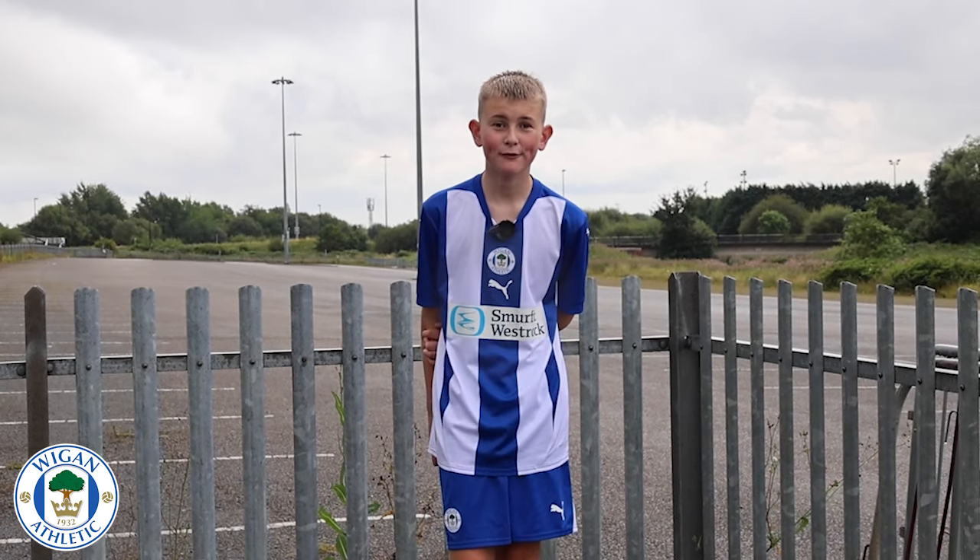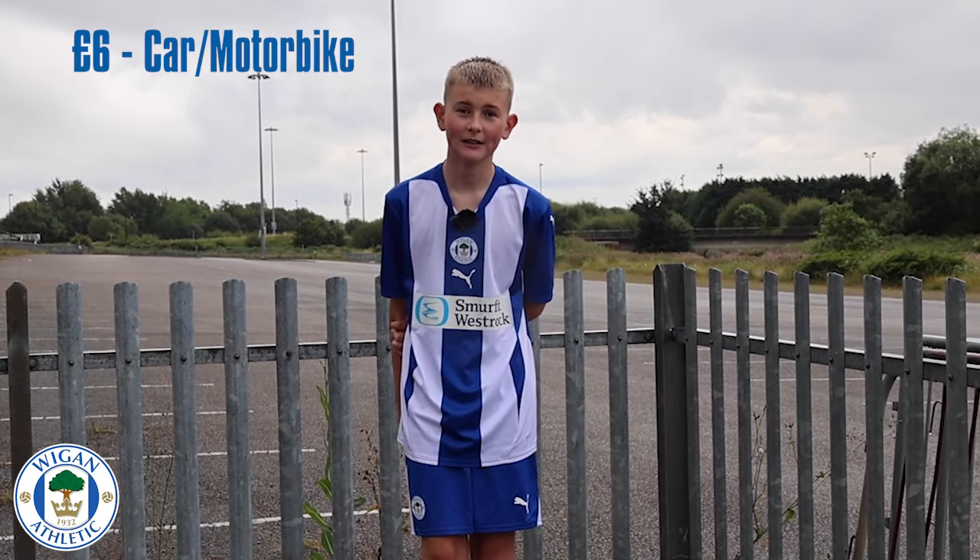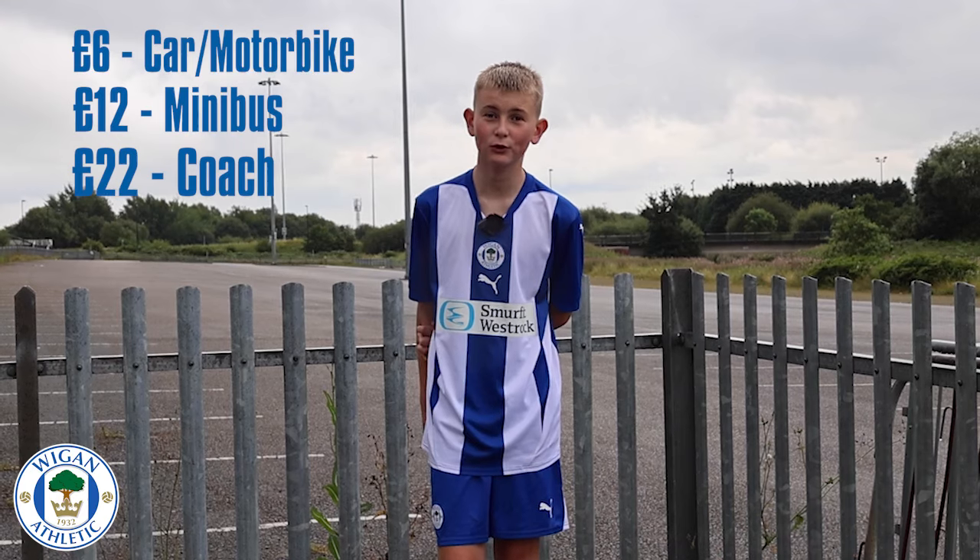This is Car Park 3 and 4. It's for home supporters only. It costs £6 for a car or motorbike, £12 for a minibus, or £22 for a coach.